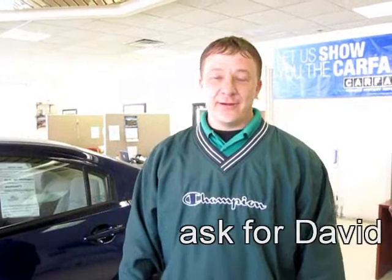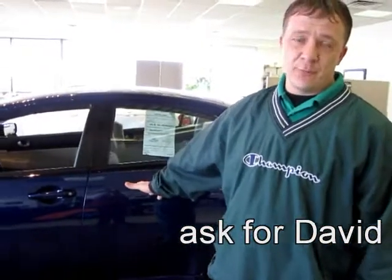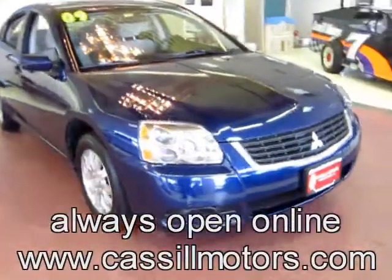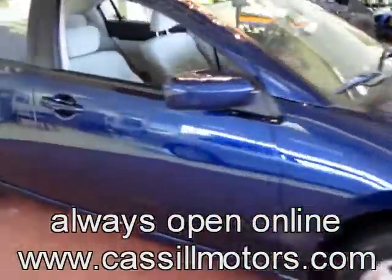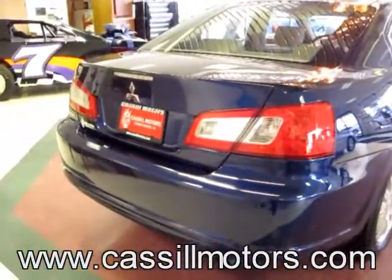Thanks again for looking at our 2009 Mitsubishi Gallant. This is a great-looking car that's going to make somebody a great worry-free vehicle. It's got lots of safety features and lots of warranty. And remember, folks, at CastleMotors.com we've always got a great selection of pre-owned cars, trucks, and SUVs. If we don't have the right one for you, we'll be happy to find it.